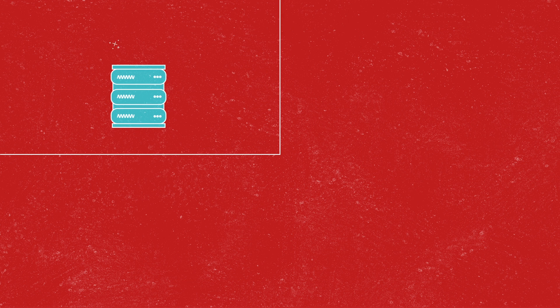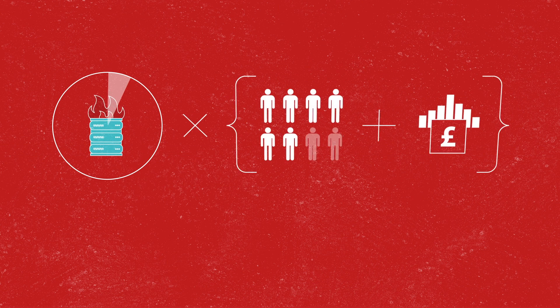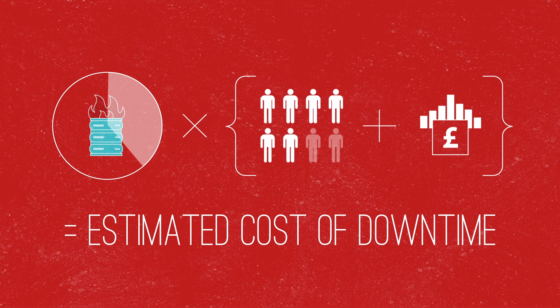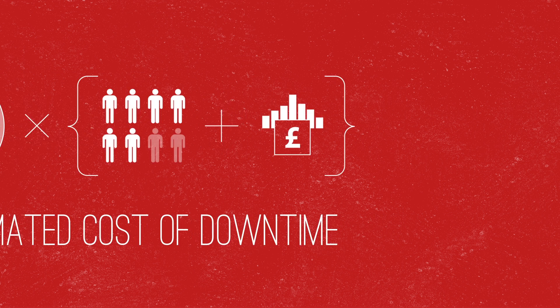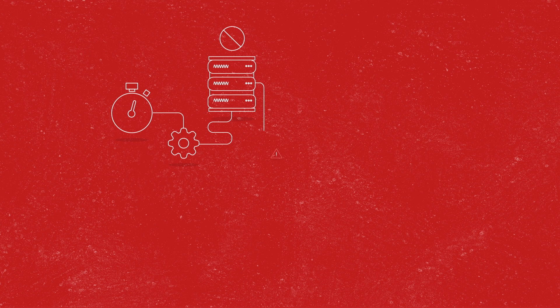Whether it's failing hardware, floods, fires or something else entirely, downtime is about more than just technology. It can cost the whole business more than anticipated in unexpected ways. That's why speed of recovery is so important.